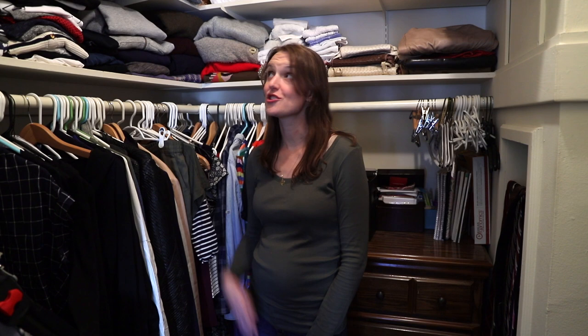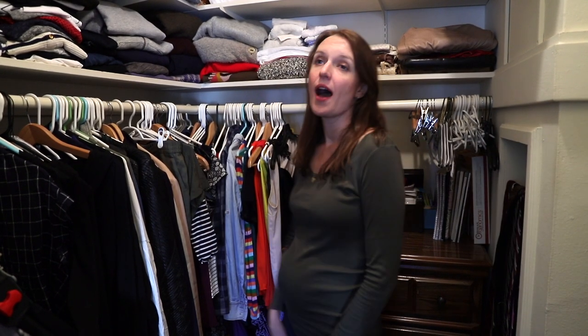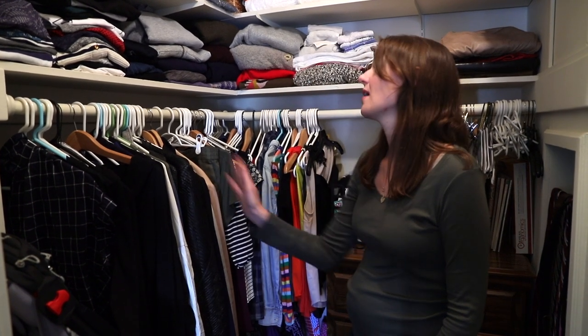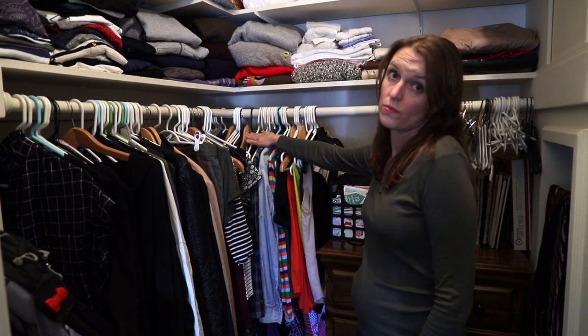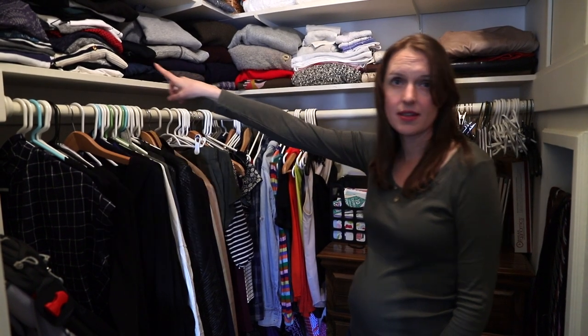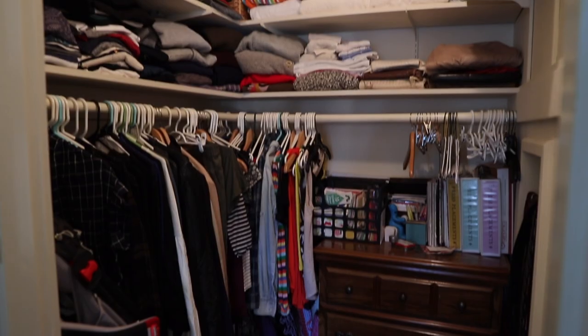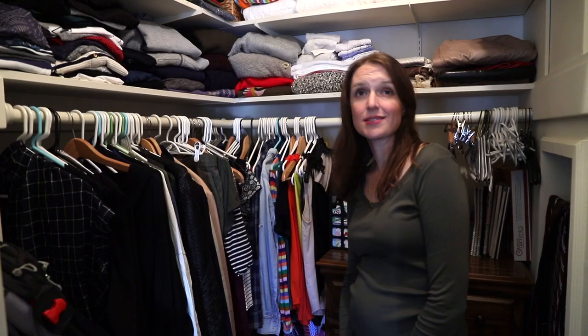This is my closet. I share it with my husband — his stuff is over there, and this is all of my stuff. I've divided the closet into two right now because all of my pre-pregnancy clothes do not fit, or at least most of them. This section is the clothes that fit, and these are the clothes I won't wear until at least April. Same thing goes on the shelves: everything up here fits me now, and everything up there I won't wear until at least April. It helps me easily get dressed in the morning.